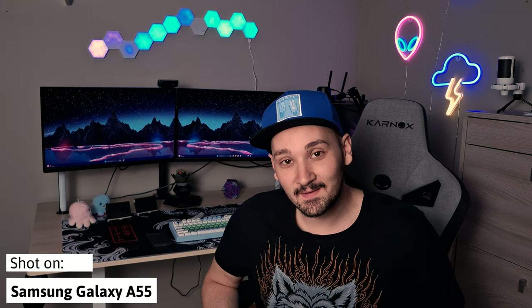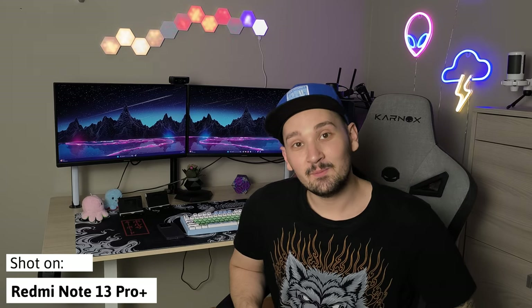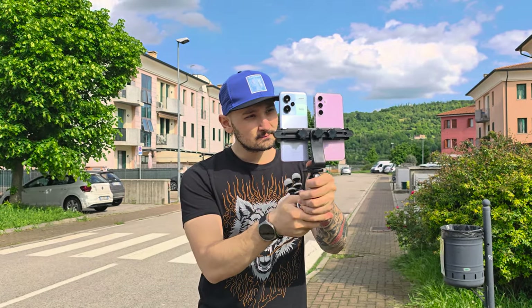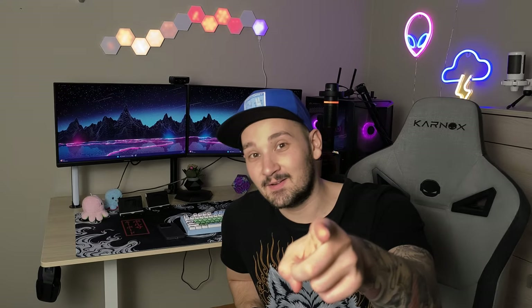Hey there! Welcome to my channel! Today we're going to be comparing the camera systems of two very interesting phones: the Samsung Galaxy A55 and the Redmi Note 13 Pro Plus. I've had these two phones for quite some time now and I've been able to test their cameras extensively, so in this video we're going to be taking a look at all the camera systems of both phones and decide which one is better and which one is the best for you. Let's get right into it!